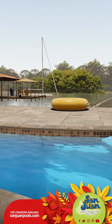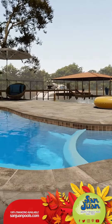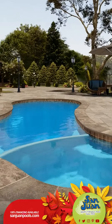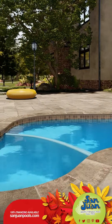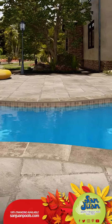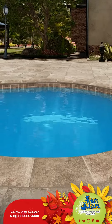Here's what makes the Mandalay Bay stand out: its unique freeform shape that complements a backyard aesthetic, an attached spa for those soothing moments of relaxation, dual entry steps for easy access — perfect for kids and adults alike — and a comfortable depth of 5 feet 9 inches. While it's not designed for diving, it's absolutely fantastic for a chill raft float or some fun hoop shooting.